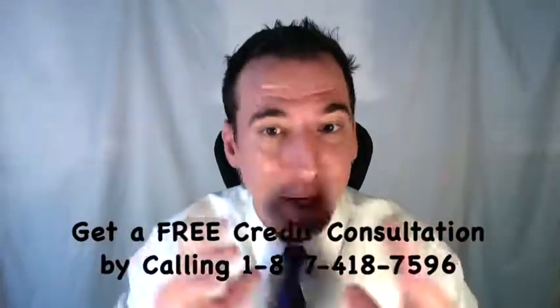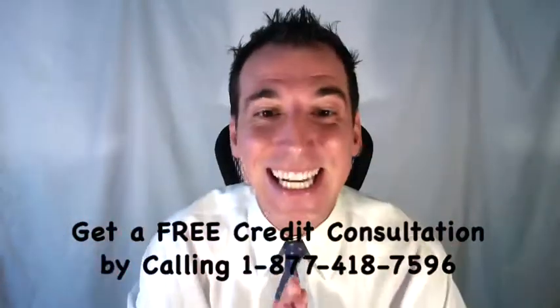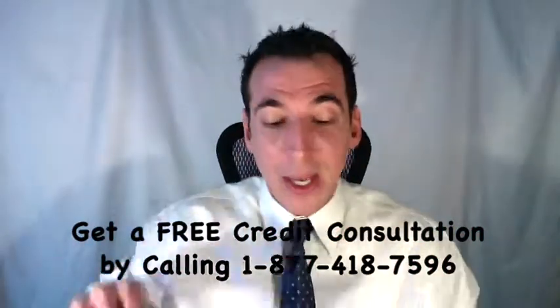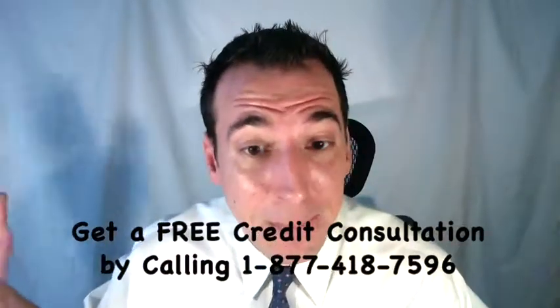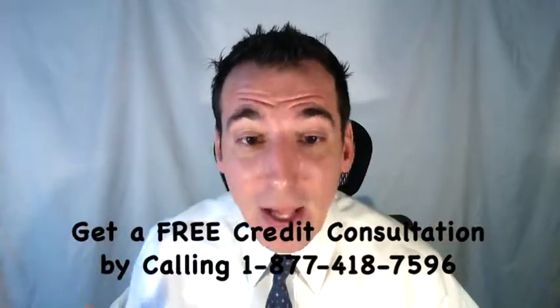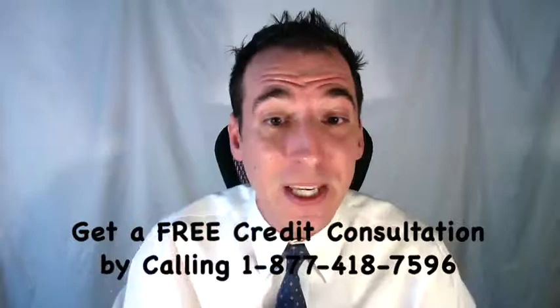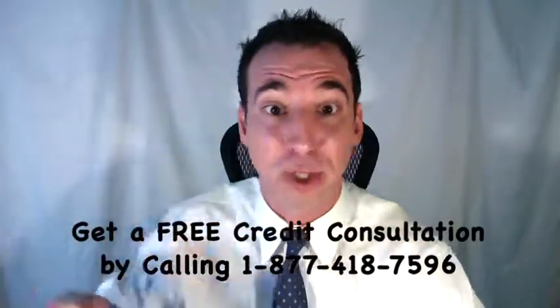Lenders and creditors will generally charge off your account after 180 days or 6 months of delinquency or non-payment. This means the creditor or lender has essentially given up on collecting payment and they're going to write that debt off as a tax loss. The next step is to actually sell or assign your debt to a collection agency, and this is going to result in a double whammy on your credit report.